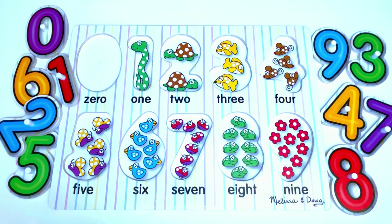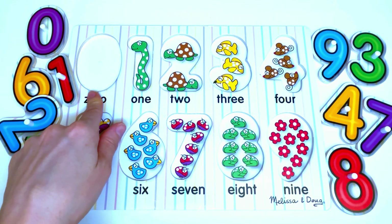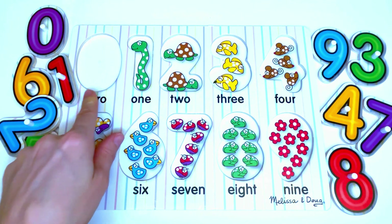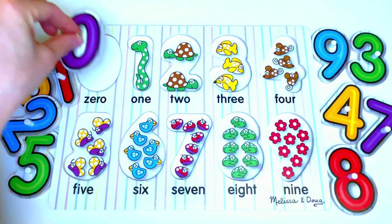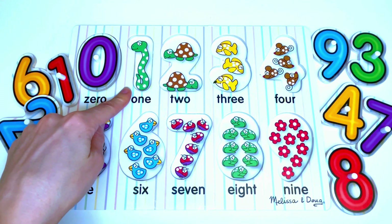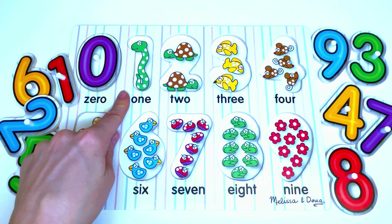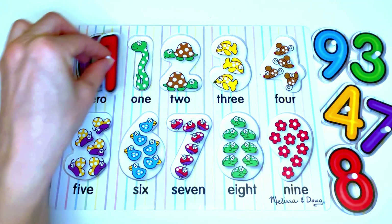Now let's fill in the puzzle by matching all of the numbers. Let's start with the first number. This space is empty — there is nothing to count. The number that goes here is 0. Here there is a snake. Let's count the snake: 1. 1 snake. The number that goes here is... yes, it's number 1.